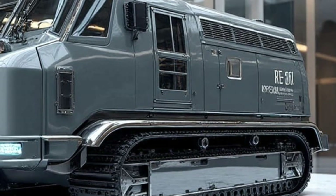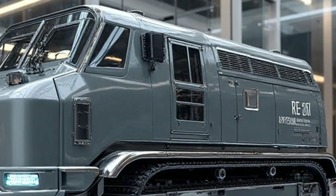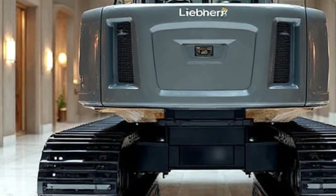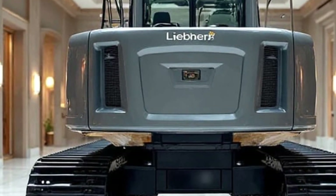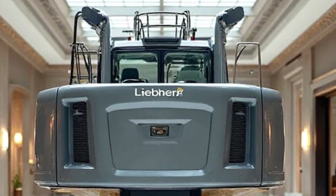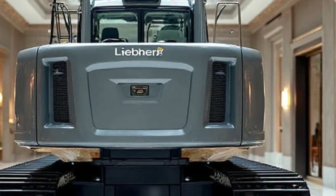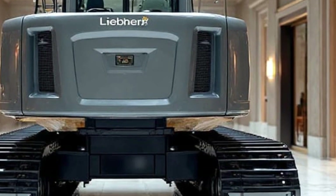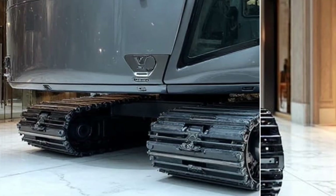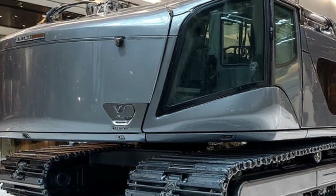Overall, the Liebherr Re-25M Litronic Railroad 2026 is not just a machine — it's a complete rail construction solution. It replaces multiple vehicles, increases safety, boosts efficiency, and brings next-generation technology directly to the railway industry. It's the type of engineering that moves nations forward by making infrastructure smarter, faster, and more reliable.